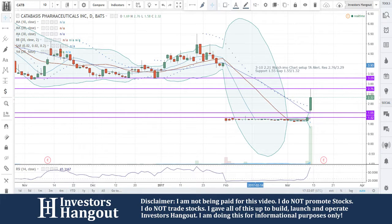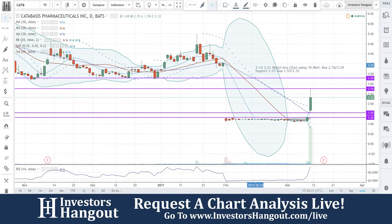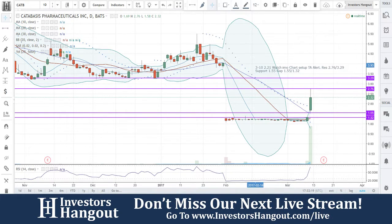Their latest news was on March 2nd — Catabasis Pharmaceuticals to report fourth quarter and full year 2016 financial results and recent corporate developments on Thursday, March 16th. So that's something to look forward to; it's got all the information right there in that press release.